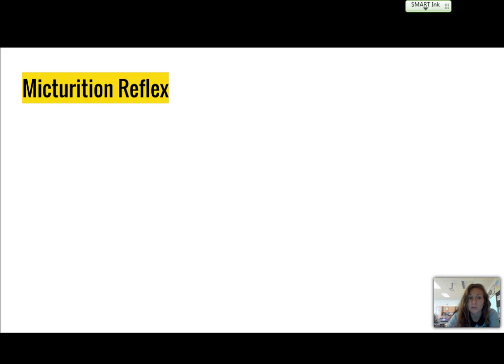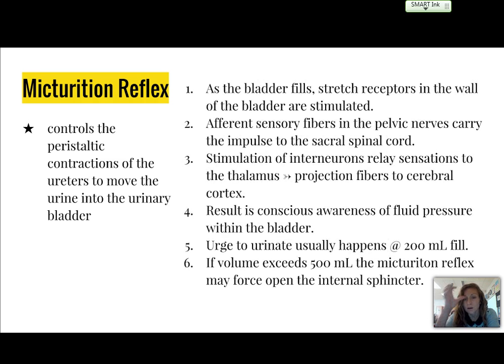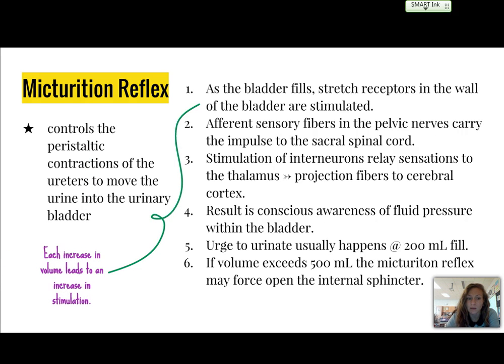Urination, or micturition, occurs due to a reflex that controls the peristaltic contractions of the ureters to move urine into the urinary bladder. As the bladder fills, stretch receptors in the wall of the bladder are stimulated, and each increase in volume of urine leads to an increase in stimulation. Afferent sensory fibers in the pelvic nerves carry the impulse to the sacral part of the spinal cord. Stimulation of interneurons will relay sensations to the thalamus, and then projection fibers will lead that message to the cerebral cortex.